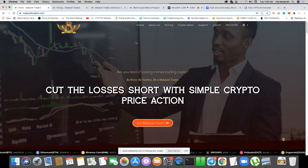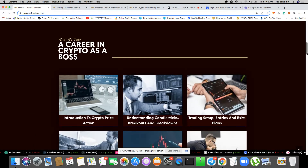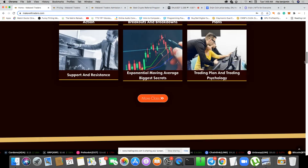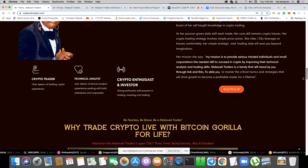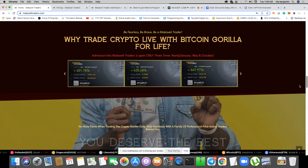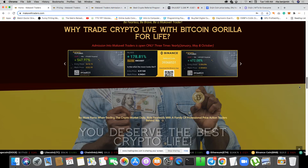Before I start I'd like to introduce you to my academy — the Makaveli Traders academy. This is a Bitcoin futures trading academy founded by me, Bitcoin Gorilla. It is a community of traders. When you come into the family you must be trained for three months. I will teach you everything I know on price action, how to trade, how to draw the chart, and how to start creating your own signals.